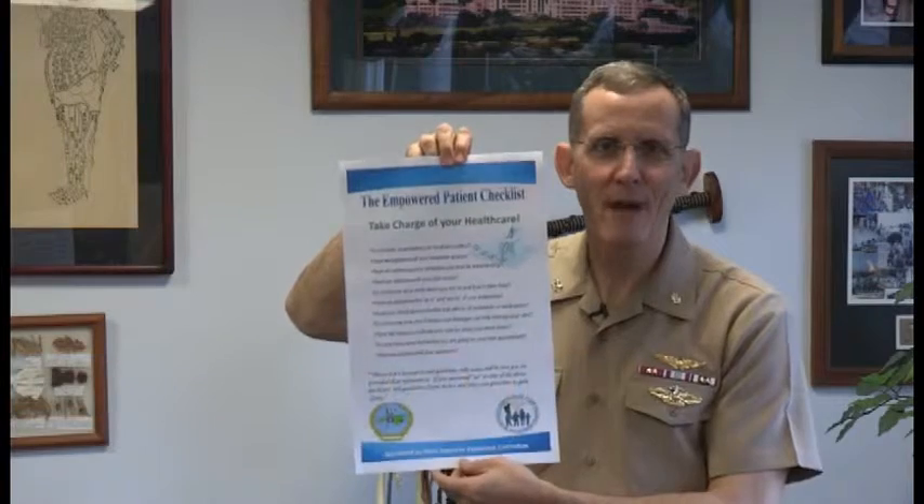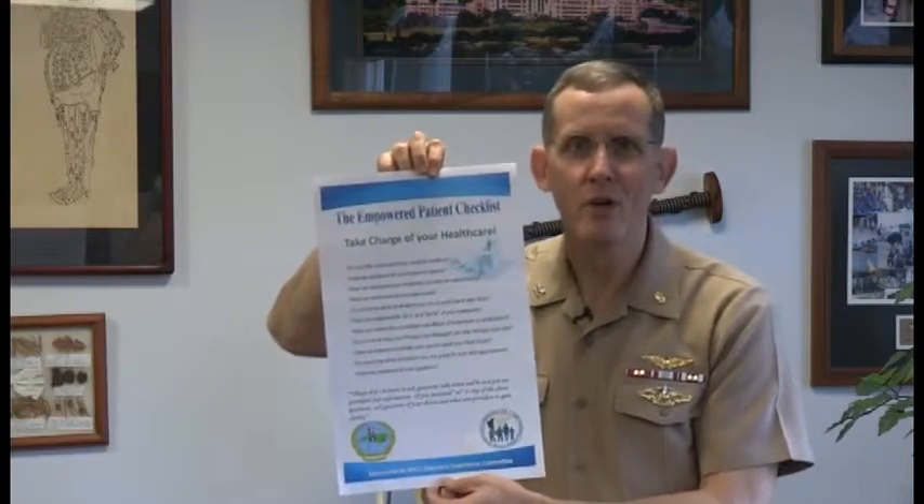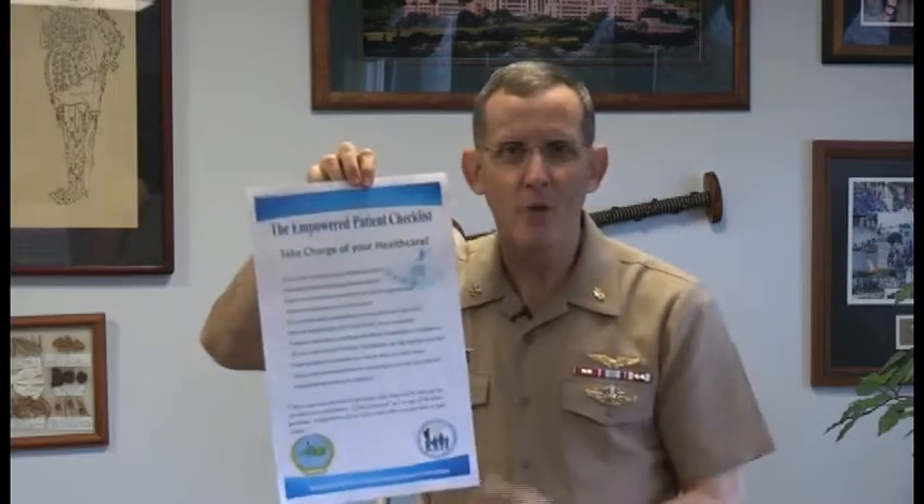This checklist has been out for about a month or so. You may have seen it posted on the walls in your clinic or your workspace, and wondered what it's about. Empowering patients is treating them with more dignity and respect, and it is a key component of our patient satisfaction and patient quality initiatives.